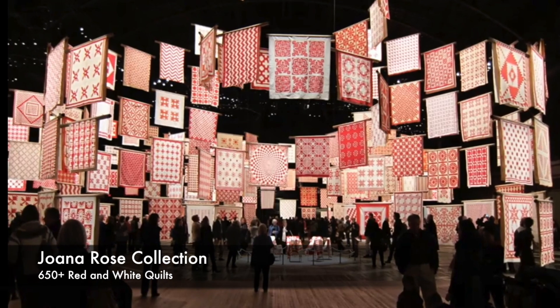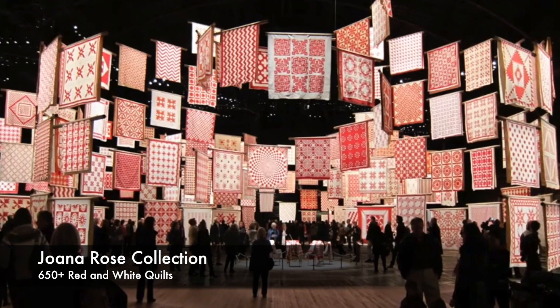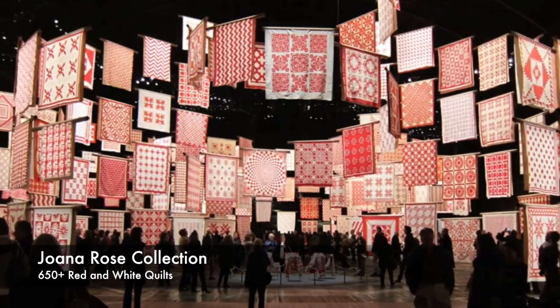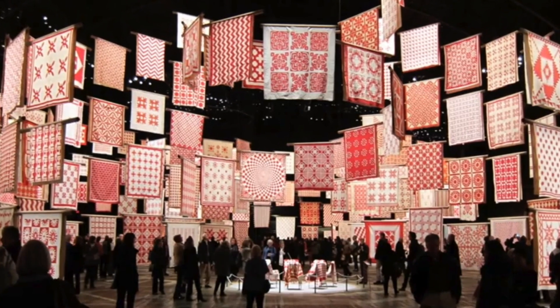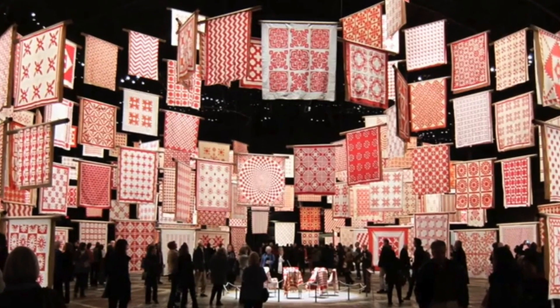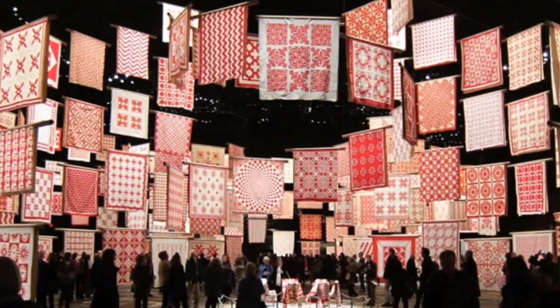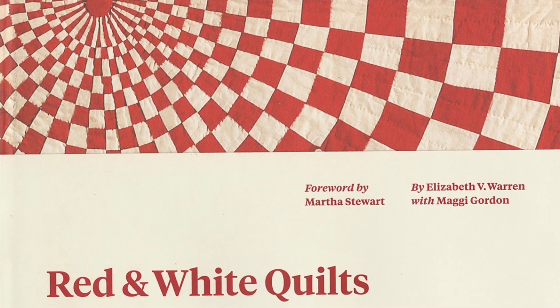This is kind of our precursor. This collection was supposed to be here as of the first week of May. We were traveling out to pack it up, but obviously that got canceled. So the Red and White Quilts from the exhibition Infinite Variety from the New York show that was held in 2011, and here's the wonderful book.